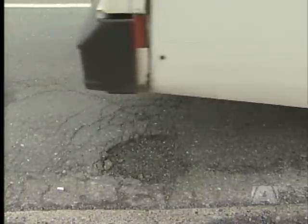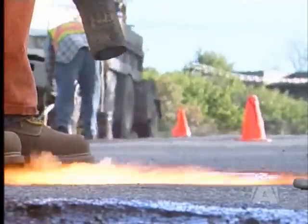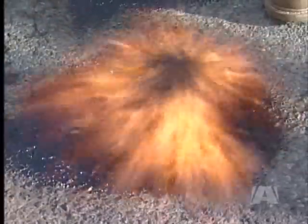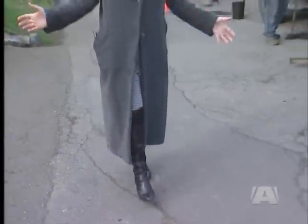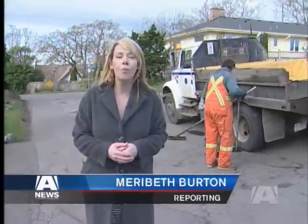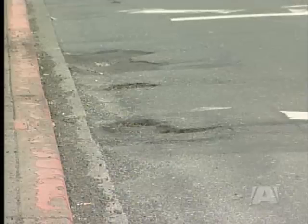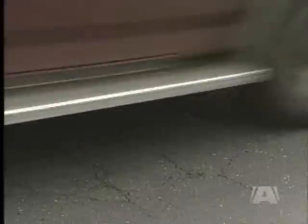No matter the dimensions, potholes can be more than a nuisance — they can injure and damage people and vehicles. There are four main factors: traffic, temperatures, freeze and thaw cycles, and water. Furtado has been watching roads for Victoria for 38 years. If you see a crack on the road, remember what Furtado says: every crack is a potential pothole. Water expands 10% when it freezes, and that extra water penetrates the pavement and the hole begins.